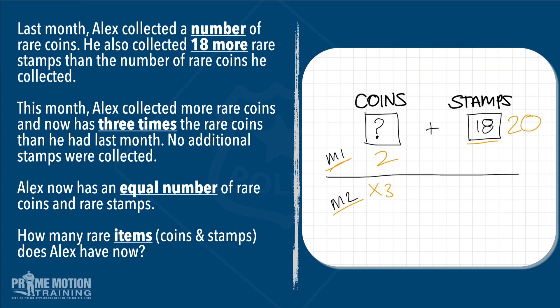That's where we ultimately need to go, but let's stay focused on this mystery number. We'll continue with two — let's say it was two in the first month. We know that in the second month he ended up with three times more coins than in month one. So two multiplied by three gives us six. There were no additional stamps collected in the second month, so we still have 18. If we have six coins and 18 stamps, we don't meet the condition that Alex has an equal number of rare coins and rare stamps. So two is not the correct answer.